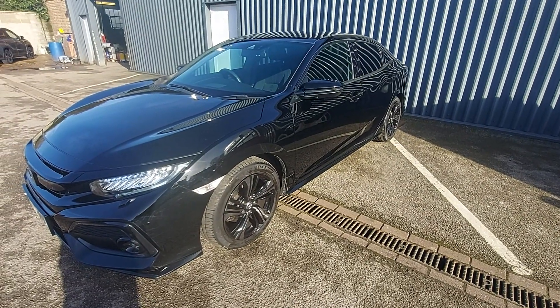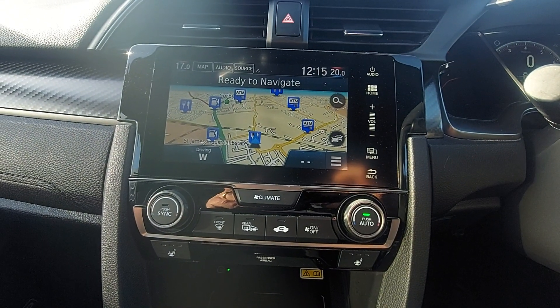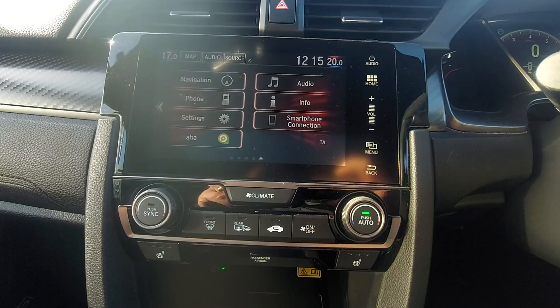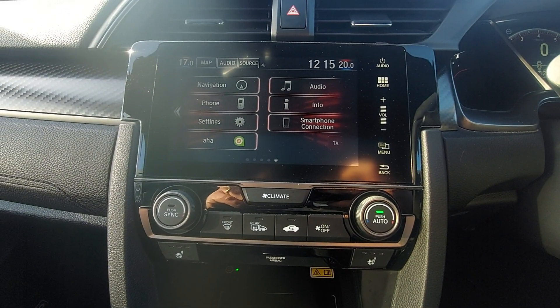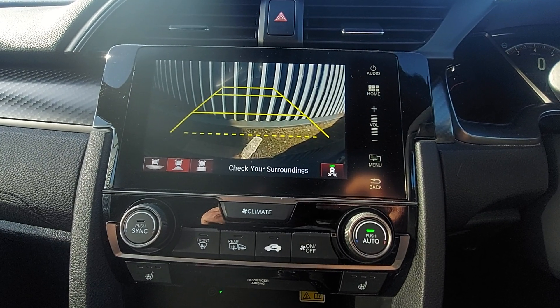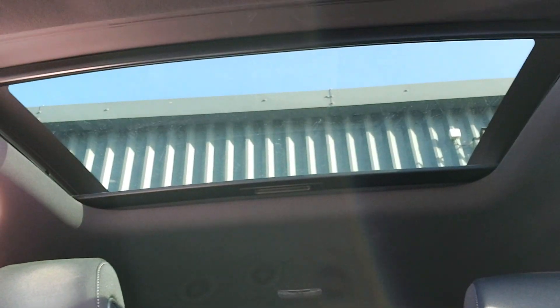Featuring full LED headlights, full Garmin satellite navigation, DAB and smartphone connection, front and rear parking sensors with rear camera, and a fully opening sunroof.